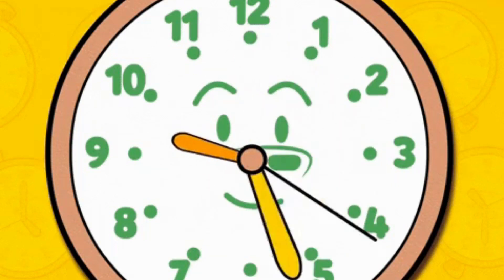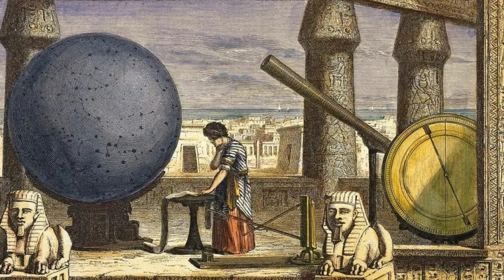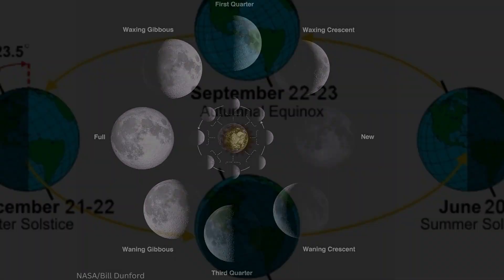Before humans made clocks, how did they tell time? Many cultures use astronomy to tell the seasons and the time. The rising and setting of the sun guided their days and nights, while the phases of the moon measured the seasons. Every season began with either the solstice or the equinox.